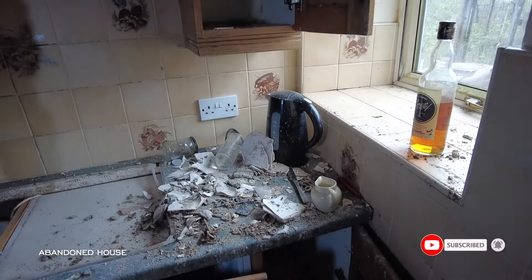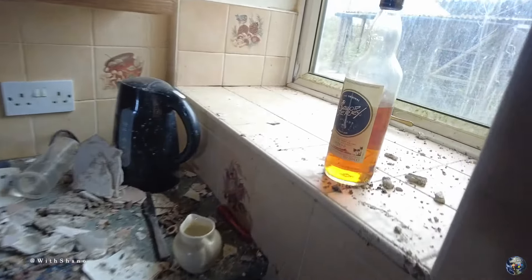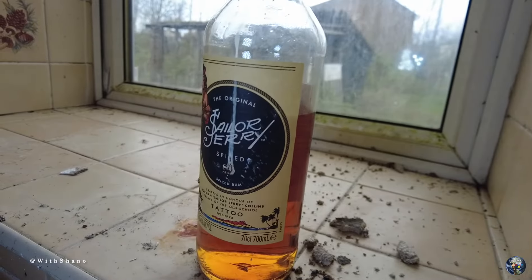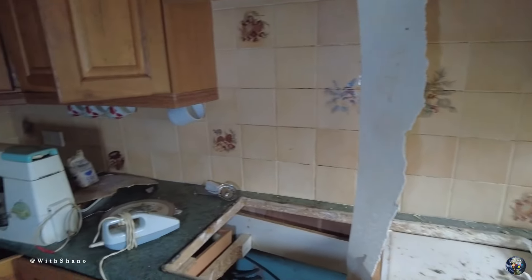Yo, what's good guys? Another one today - according to this, abandoned house. Yeah, this place is a bit worse for wear. We have some, I believe that's spice rum just there. Get a bit of light on that so you can see it. Yeah, this is the kitchen.